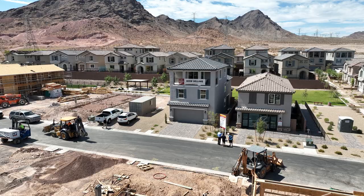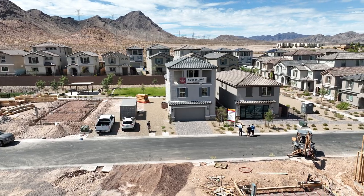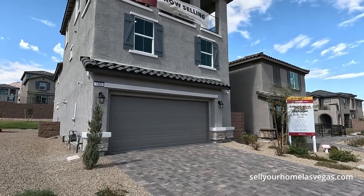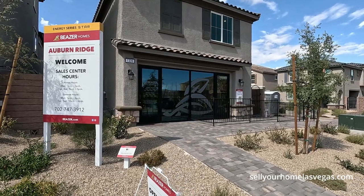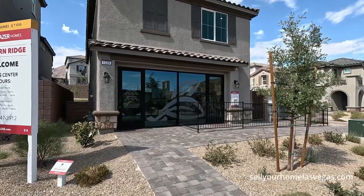This first one here is the Tiburon — beautiful home, starts at $484,900. It's a four to five bedroom, three and a half bath, 2,633 square feet. And right next door we have the Sausalito: three to four bedrooms, two and a half bath, 2,138 square feet, price starts at $424,000.